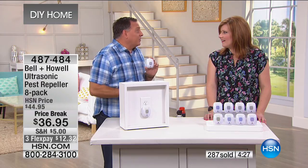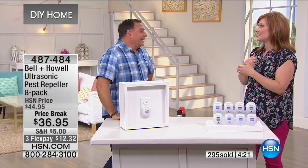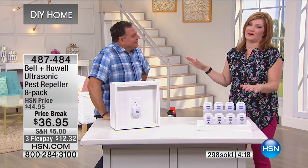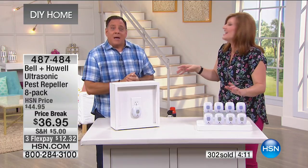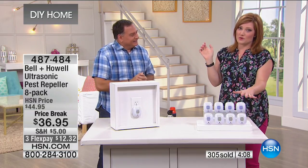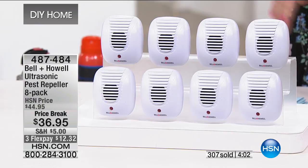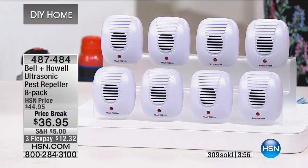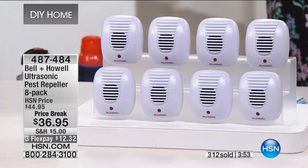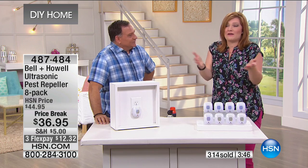We used to have a guy come and spray all the time. My husband ordered the pest repellers because he pays the bill for the farm. They came in the mail, and he said the pest guy wasn't due for a couple of months, so he'd just put them in and see how it works. We have not had the pest guy back at the house since last year. If you're questioning it, why not just try it? You have a 30-day money-back guarantee.